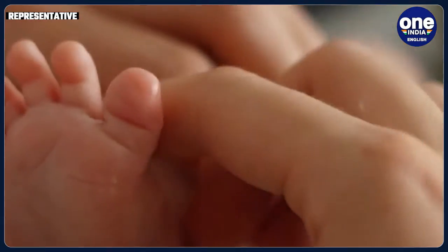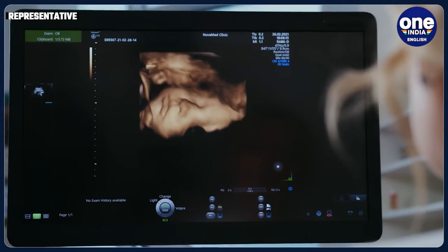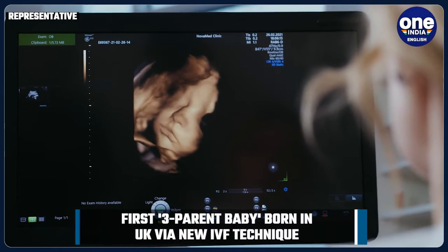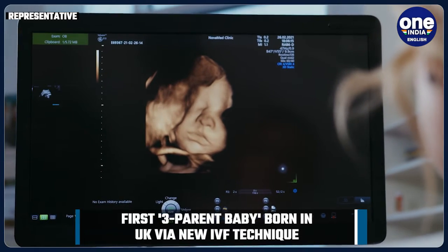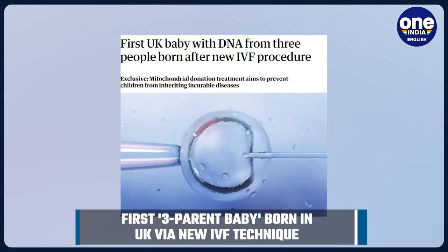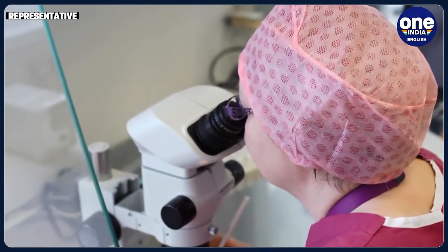For the first time in the United Kingdom, a baby has been born using a new technique that involves DNA from three people to help prevent the inheritance of incurable diseases. The name of this pioneering IVF technique is Mitochondrial Donation Treatment, abbreviated as MDT, or Mitochondrial Replacement Therapy, abbreviated as MRT.